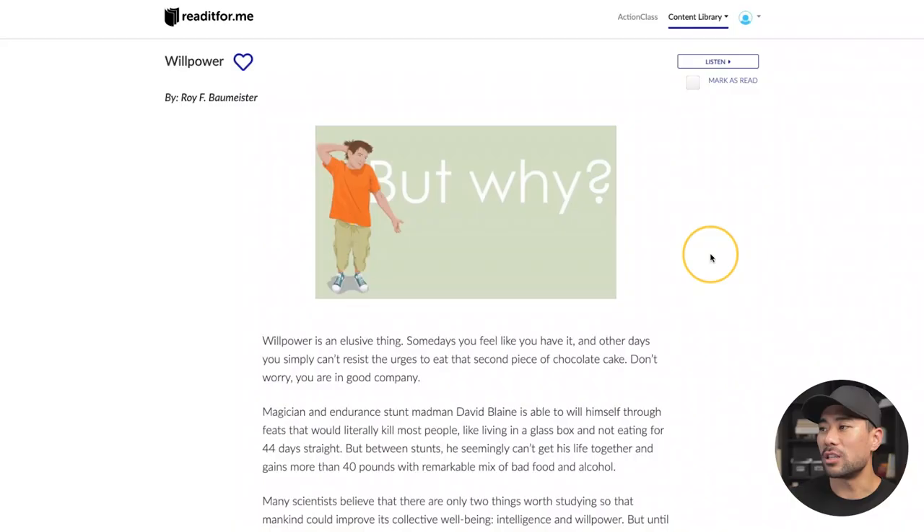Most book summaries are narrated by the same voiceover — I believe it's the owner of Read It For Me. The interface could be improved and feels a bit dated; out of the three services this one has the weakest interface. The mobile app isn't great either. On the positive side, there's a new feature — formerly called Action Class, now rebranded to Adaptive — where they do Zoom meetings for interactive learning experiences, going through book summaries and creating action plans.